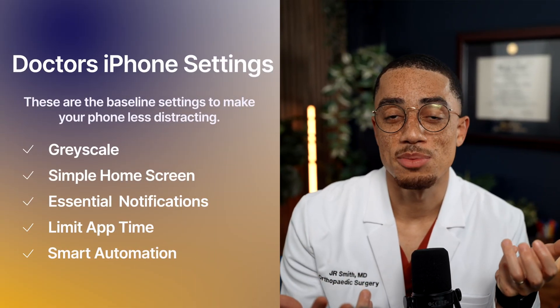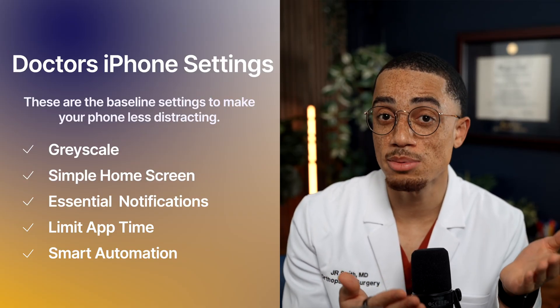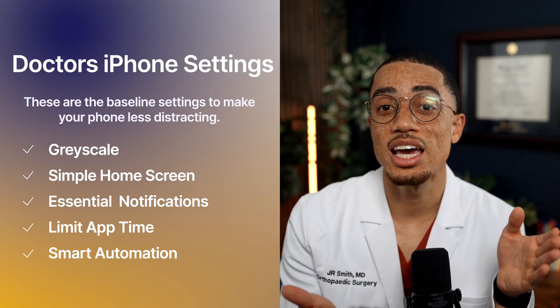So here's the final baseline setup I recommend for your phone: grayscale on as your default; a minimalist home screen with only the most important apps; widgets that anchor you to your goals and health; notifications trimmed to only the essentials; and app limits with a couple of smart automations to keep you honest.